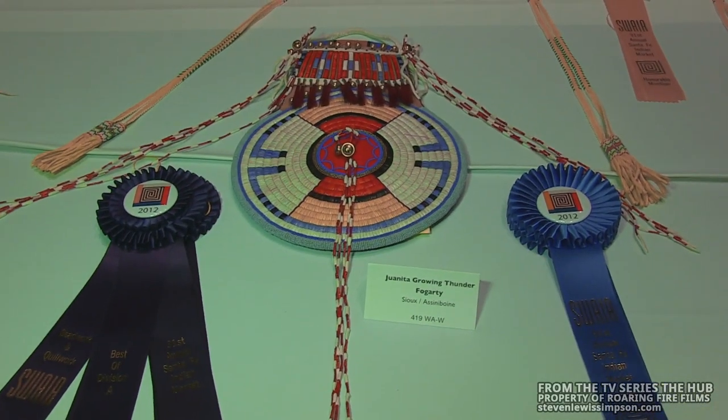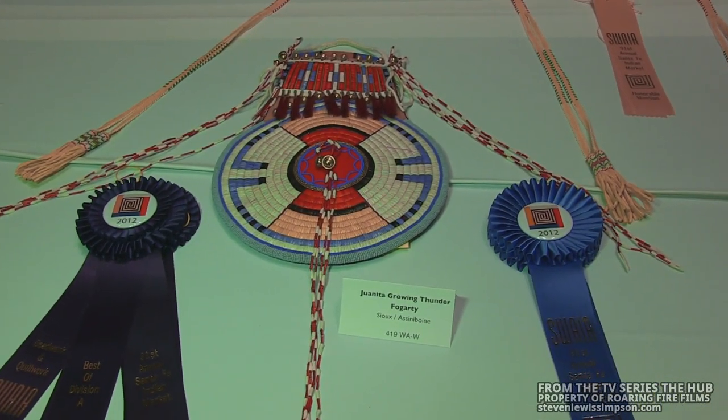This is some amazing quill work — traditionally made porcupine quills. You have to boil it, chew it up, dye it. There are very few people that can do this kind of work.